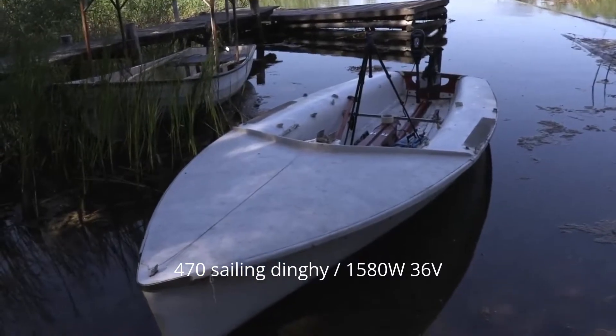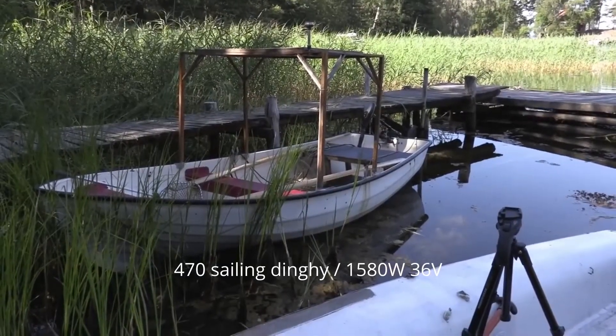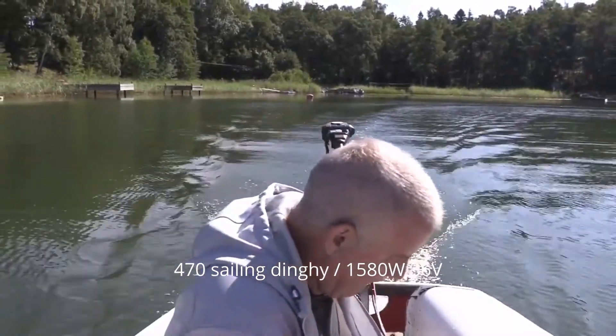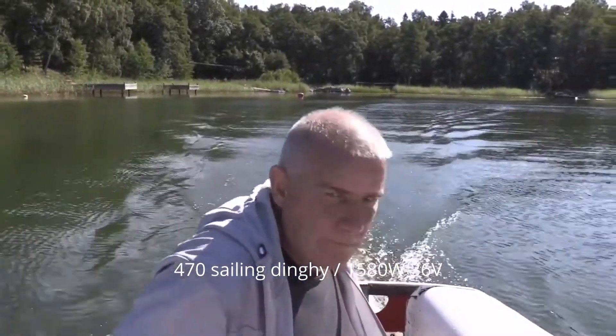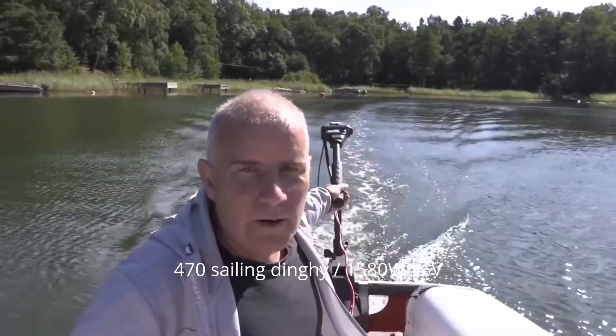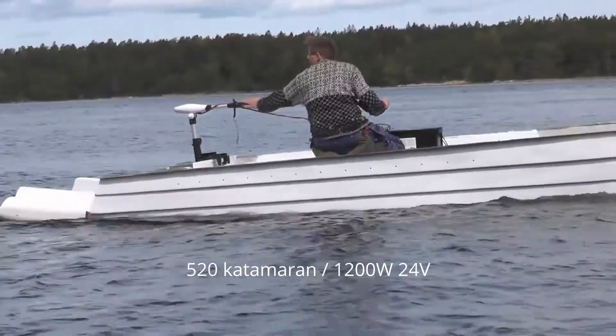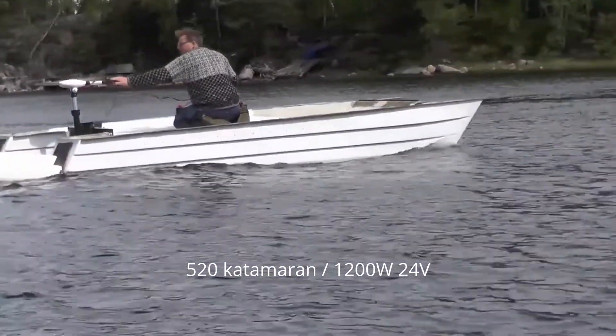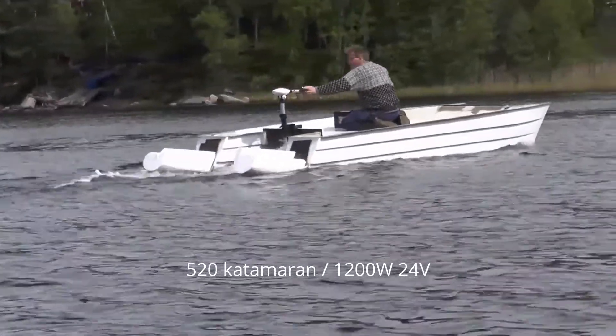1,200 watts at 24 volts. 1,500 watts at 36 volts. With different hull types. Lots of added complexity, especially with 36 volts. But so far, nothing has Alva beat by more than a small margin, which doesn't make it worthwhile considering the added complexity.